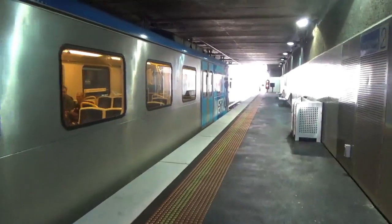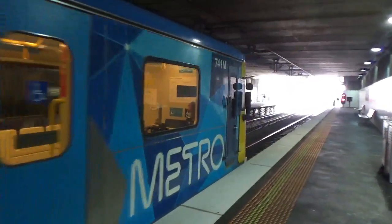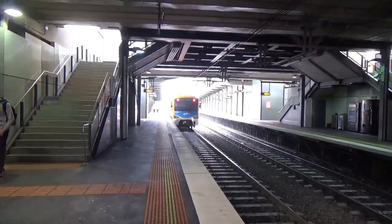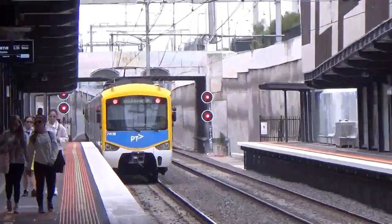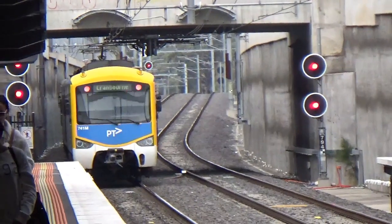Hey everyone and welcome back to Melbourne Rail Videos. I'm here at Springvale on the Pakenham and Cranbourne lines. We've got a 7:40 departure. This video was requested by — I've got 'ridden down Melbourne train vlogs' but I think they've changed their channel now so it might be hasptmedia, so sorry if I butchered that shoutout. Thanks for your request.